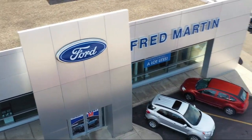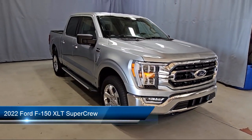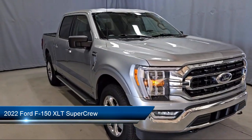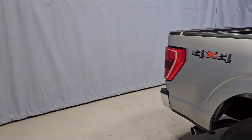Welcome to Fred Martin Ford, and here's a look at another one of our great vehicles from our inventory. It comes equipped with LED side view mirror spotlights, power glass heated side view mirrors, chrome bumpers, rear view camera, and a remote start system with remote tailgate release.